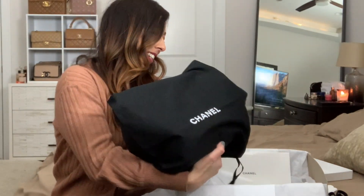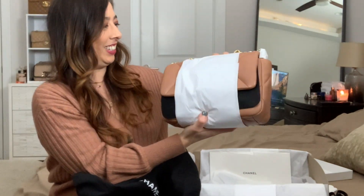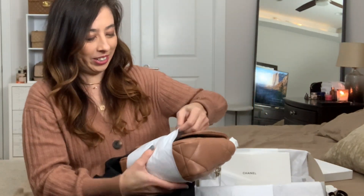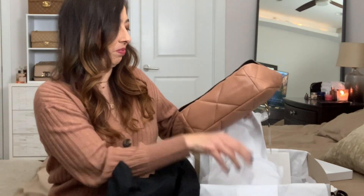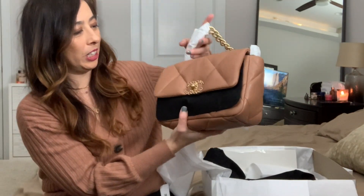Here we go, guys! Here we have the 19. Wow — I gotta take this off. Oh wow, this is pretty special.